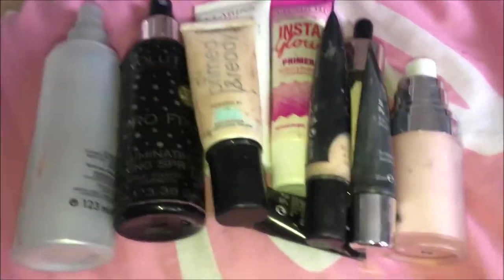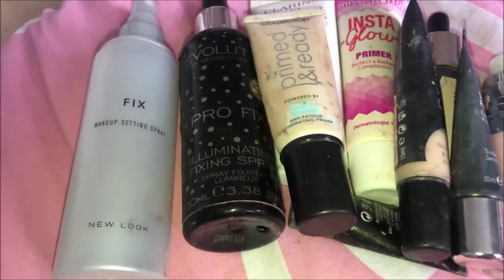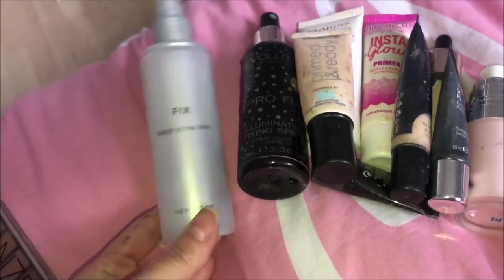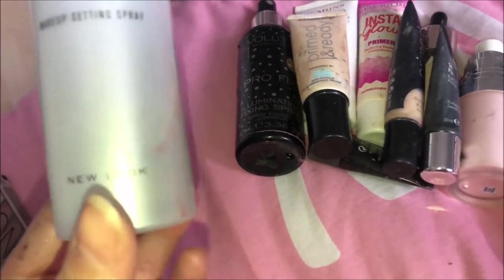I'm literally just going to go through everything pile by pile and put them in one of the makeup bags. We're going to start with the primer pile and go into the foundation pile, the concealer pile, and so on. Do excuse how dirty some of the packaging is — I've had some of this stuff for a very long time and things are possibly out of date, but we're just going to ignore that.